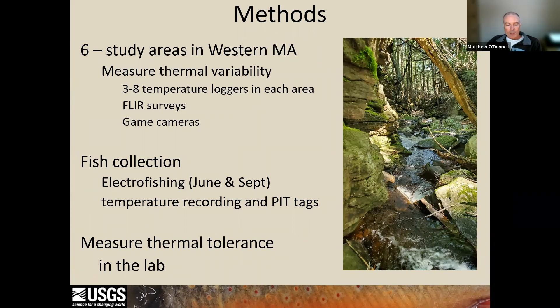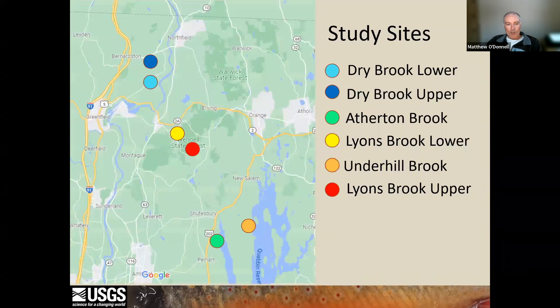To determine to what extent brook trout took advantage of within-stream thermal variability, we conducted a two-year field study in six study areas across four streams that we knew to contain brook trout. In the spring we deployed temperature loggers throughout the study areas to measure the amount of thermal variability within each stream, and we implanted fish with tags that record water temperature the fish actually experience. In the fall, we collected as many of those tagged fish as we could and transported them back to the lab where thermal tolerance was measured the day after collection. Our study sites are listed in descending order from coldest to warmest: two sites at Dry Brook in Bernardston and Gill, Massachusetts; two warmer sites on Lyons Brook in Wendell; and two tributaries to the Quabbin Reservoir, Atherton Brook and Underhill Brook. Our coldest site was Dry Brook and our warmest site was just below Ruggles Pond on Lyons Brook.